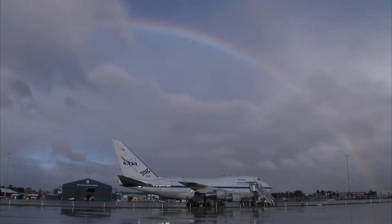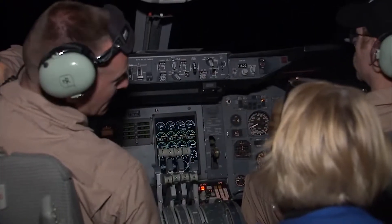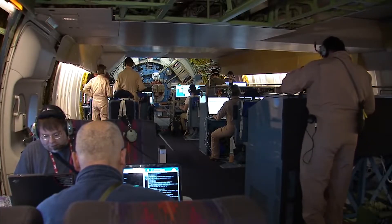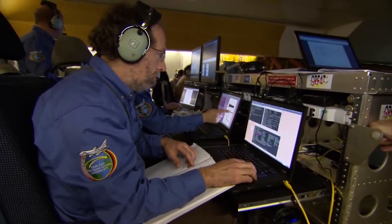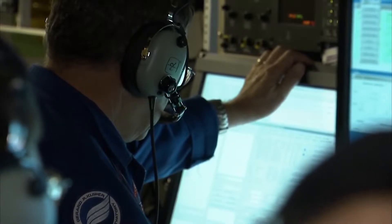SOFIA is considered an international resource to be used by the global community of astronomers. We hope to inspire students, scientists, engineers, mechanics, and pilots — anyone in a classroom right now can see themselves operating SOFIA in the next 10 to 15 years. There are a lot of open science questions that have been open for a very long time, and creativity and inquiry is what's going to lead SOFIA to discovery over the next 20 years of its life.